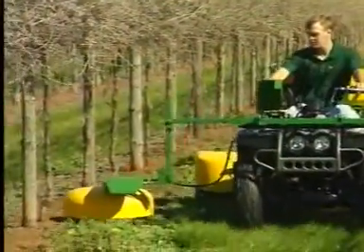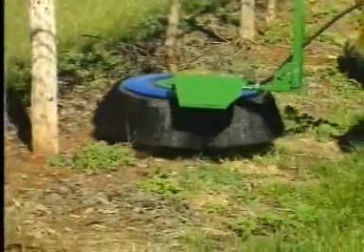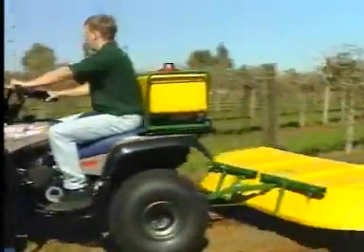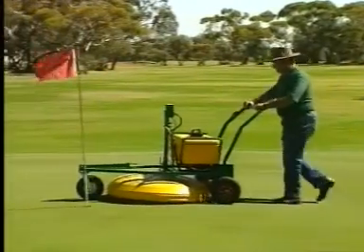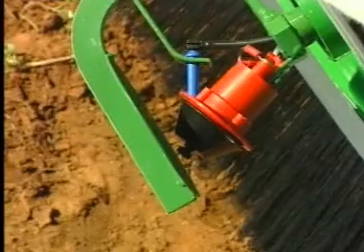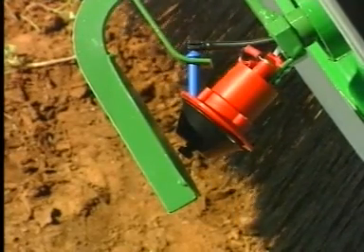EnviroMist has revolutionised the way farmers and orchardists control weeds. We have developed and patented a range of sprayers that save time, use chemicals more efficiently, cut costs and reduce soil compaction. It's all based on controlled droplet atomisation technology, or CDA for short.